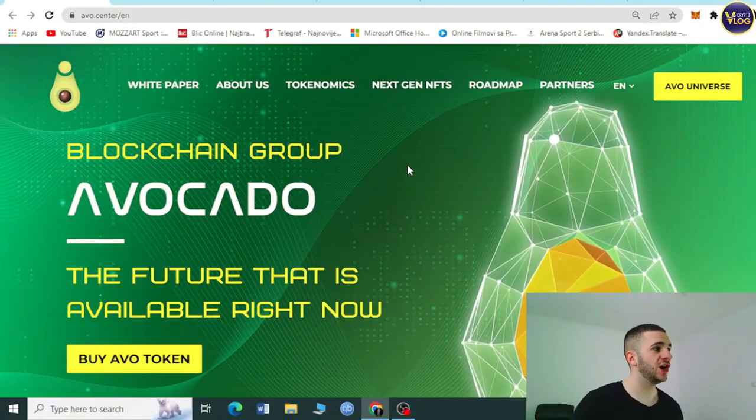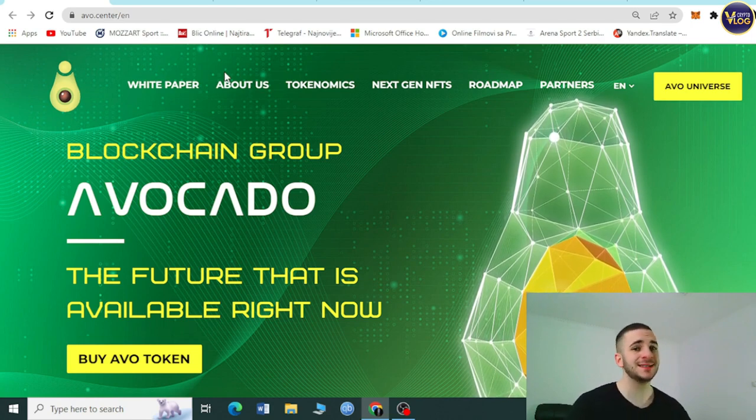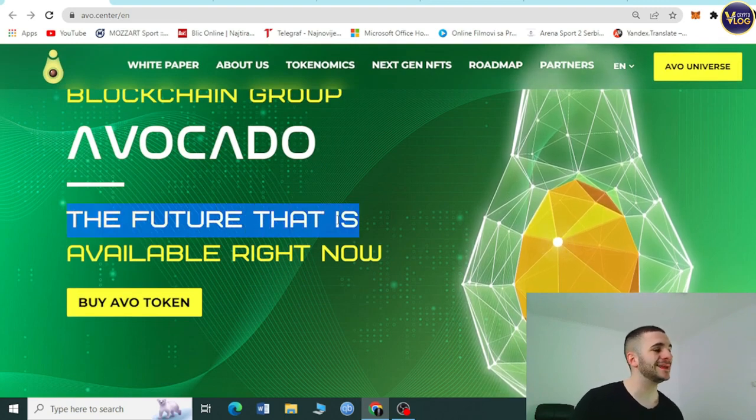So here we are at avo.center — amazing project, great website design as you can see on the first page. Shout out to their design team. Avocado Blockchain Group: the future that is available right now.